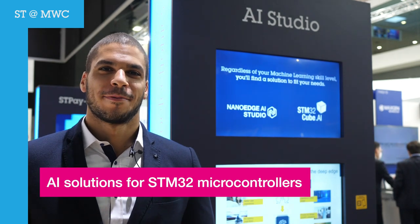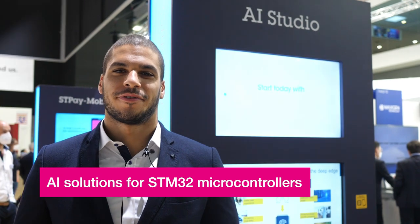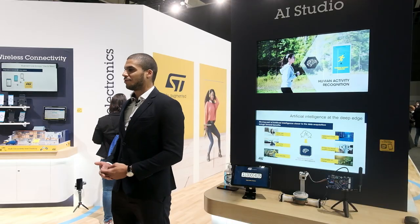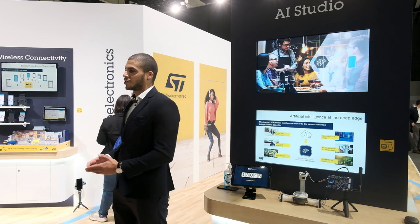Objects are generating a ton of data and processing them allows our customers to add high-end features to their products. With the growth of the IoT, our customers are always looking for more effective communication protocols, and that's true with the STM32W series — our MCUs are bringing efficient wireless connectivity.